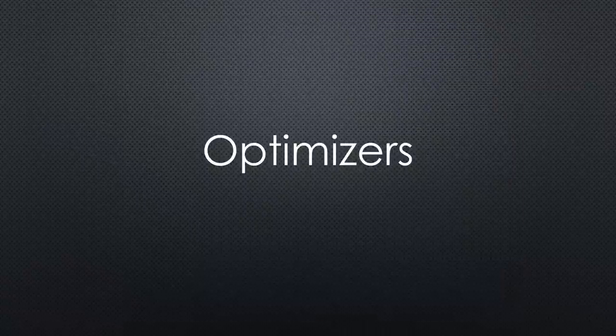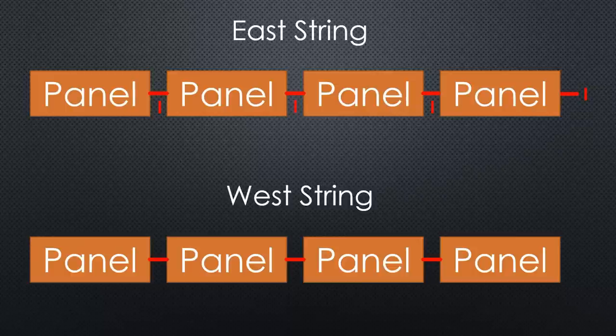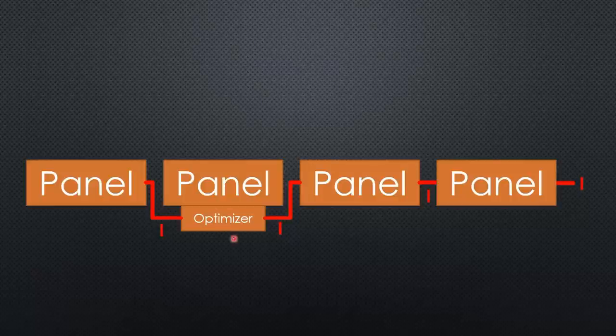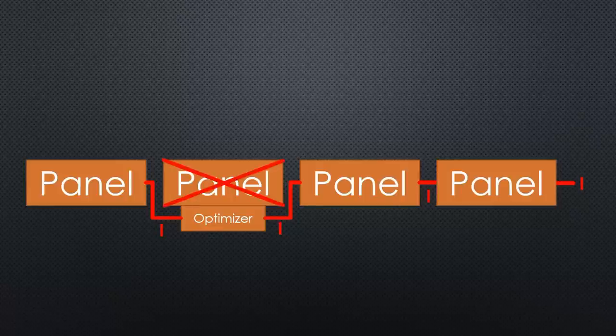This leads us to the next topic: optimizers. All panels heading east have the same MPP at a given time because they get the same illumination. But what if a big chimney provides shadow to only one panel? All panels of one string are in series and therefore carry the same current — if one panel is in the shadow, it limits the current of the whole string. This is why panels have diodes to bypass the current in that situation. But there is an even better solution: optimizers. These DC-to-DC converters attached to each solar panel align the current to the string current by reducing the voltage.